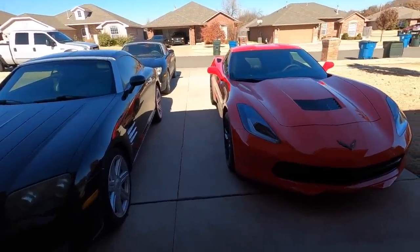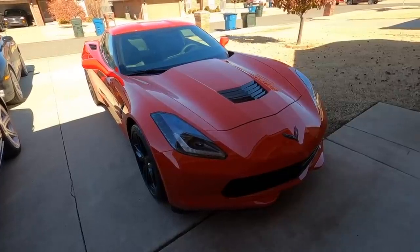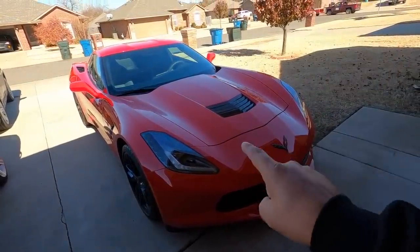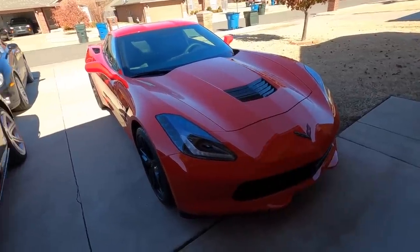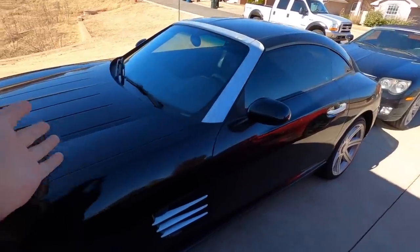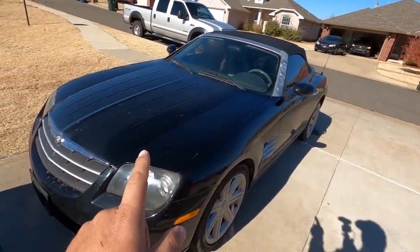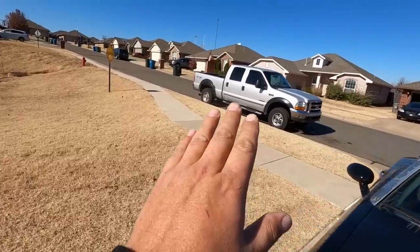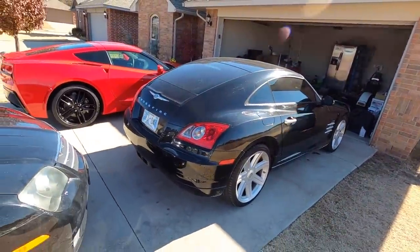Do we want to talk about the new C7 Corvette that already has a major problem, probably requiring a dealer visit and leaving me without the car for a while? Or the 2004 Chrysler Crossfire coupe — which is actually doing just fine. Or the issues and solutions for the 2005 Chrysler Crossfire roadster? We could also talk about the Ford F250, but it doesn't have anything wrong with it — it's the one car that's already good to go.